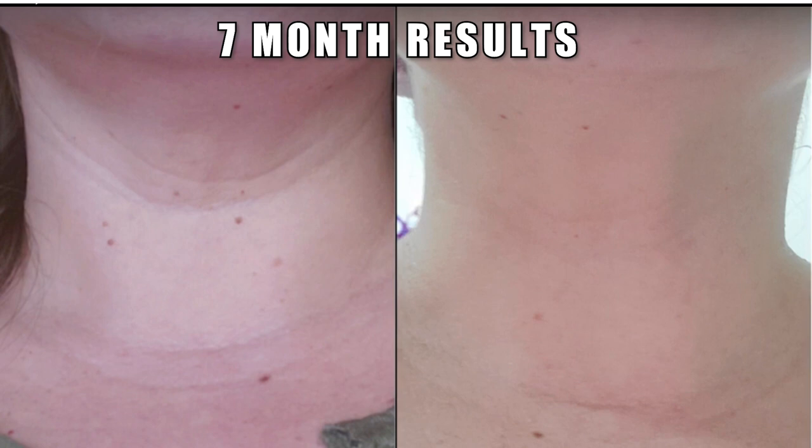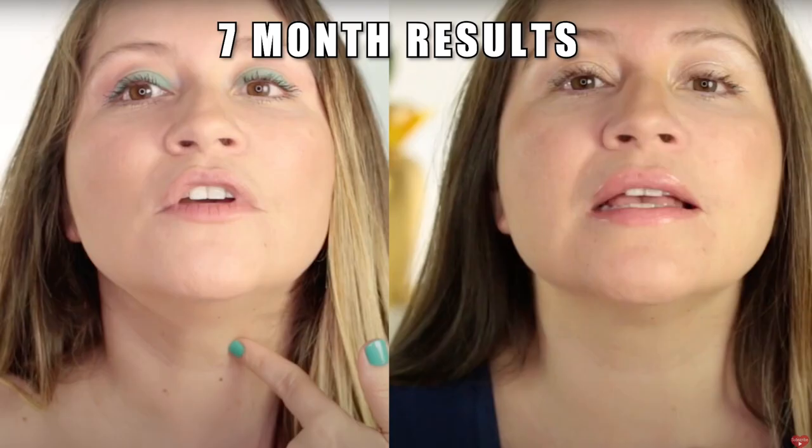My before and after from the CurrentBody neck mask was really impressive, especially for my neck lines. It won't give overnight results — the results shown were achieved by using the neck mask for seven months. It also helped with my neck skin tags, which were hormonal — they were gone after seven months. The lines weren't completely gone but were definitely a lot smoother. You have to use it consistently to achieve and maintain results.